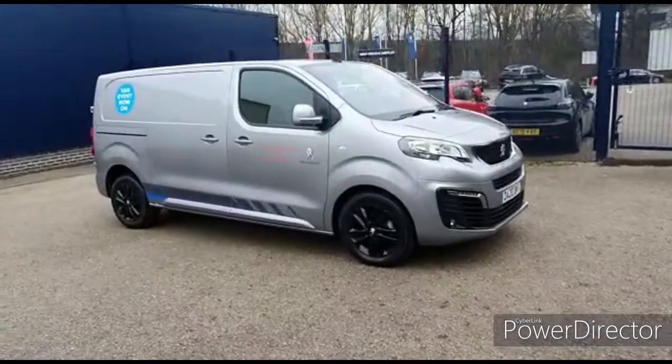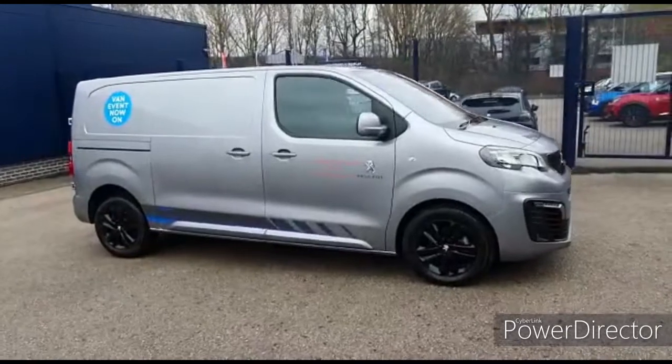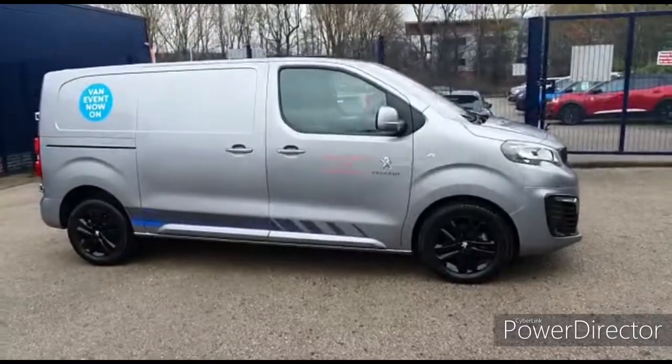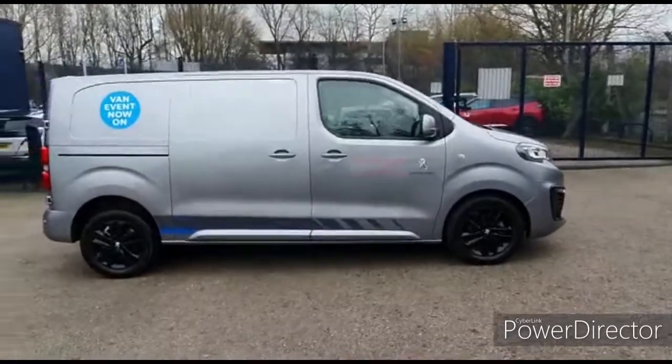Hi and welcome to Gateway Peugeot. Here we have a beautiful Peugeot Expert Sport Van up for sale — our very own demonstrator, and this could be yours.